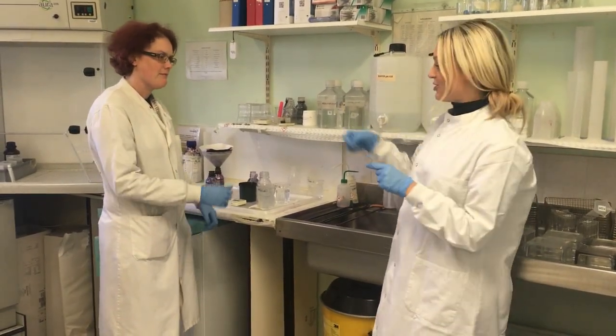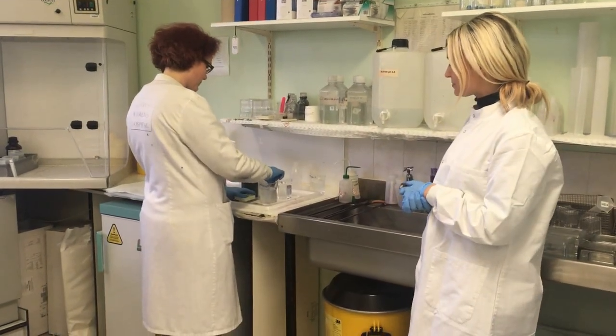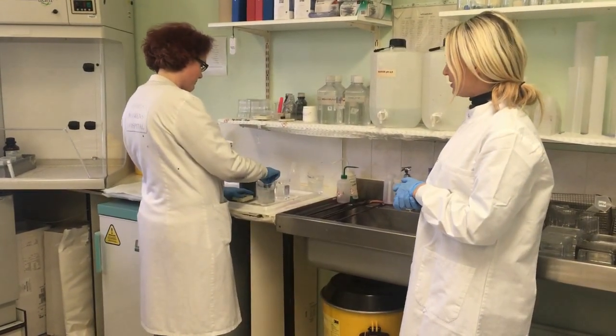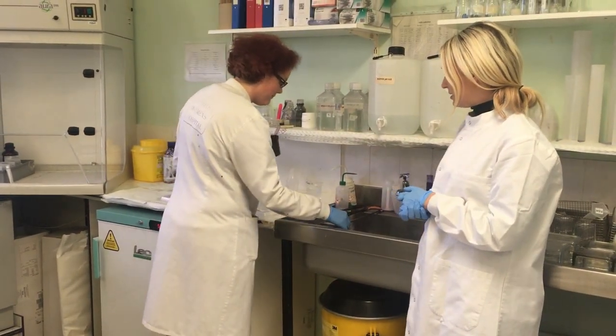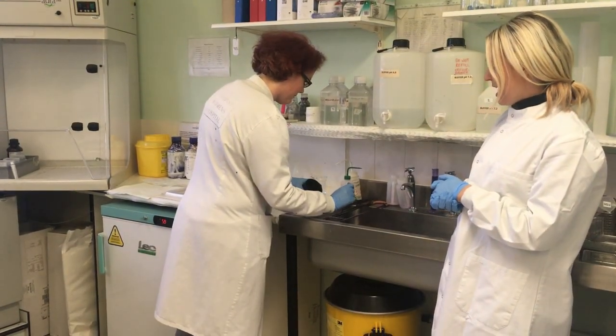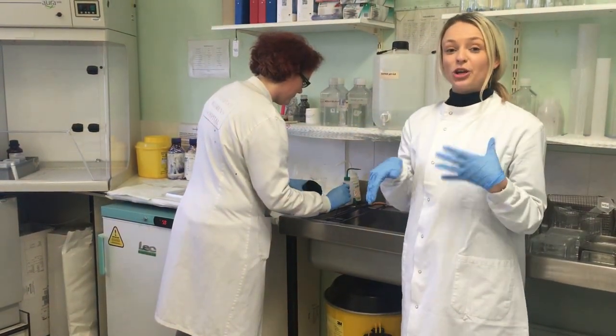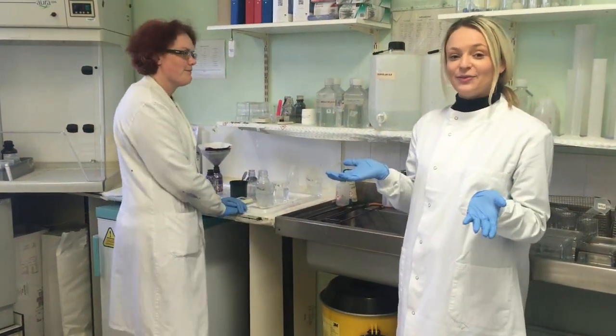So that's what Carol here is going to show us now. She's just washing it with that purple stain, and that'll stain all the chromosomes so that when we look at them under the microscope we'll be able to identify them easily.